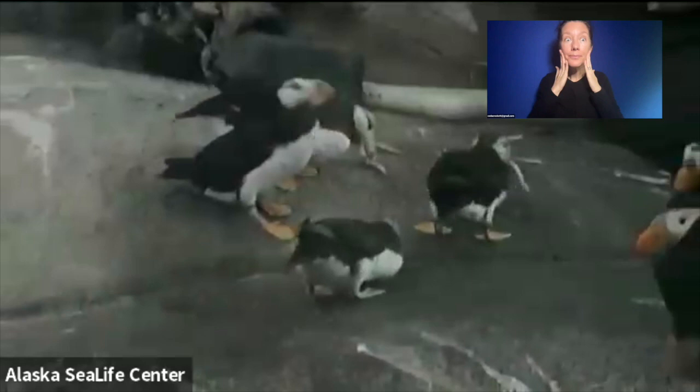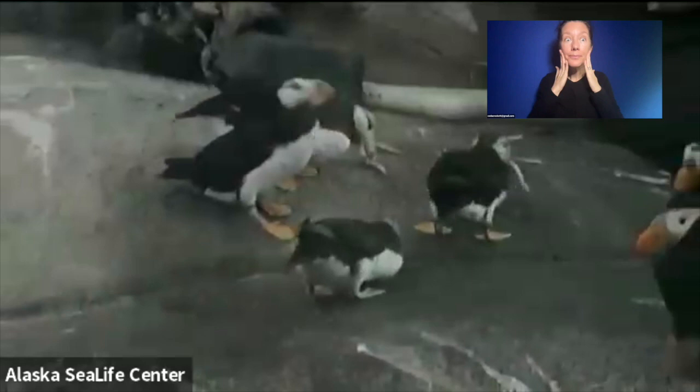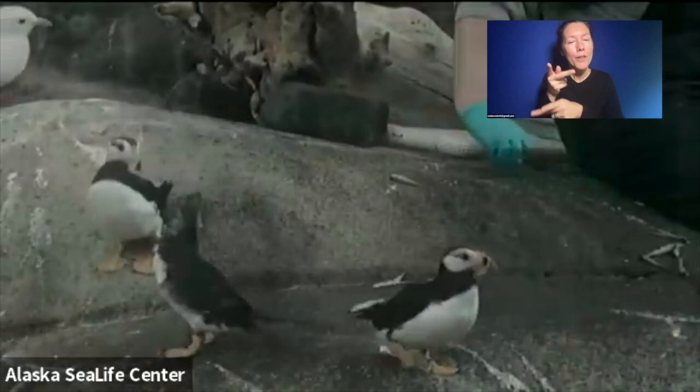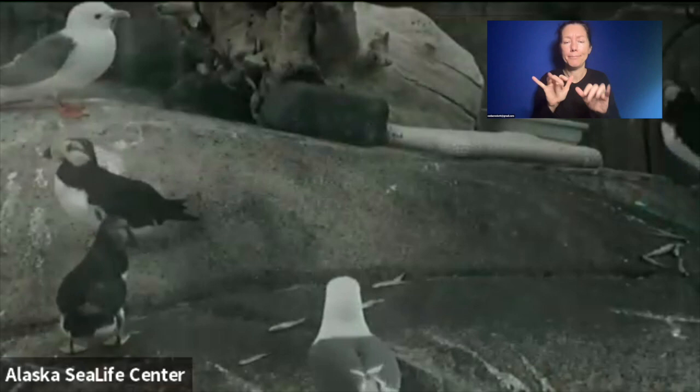They wouldn't be considered babies. Those young ones with the dark faces were hatched last year, but we do from time to time raise little baby puffins, and they are called — I'll type it into the chat — pufflings.